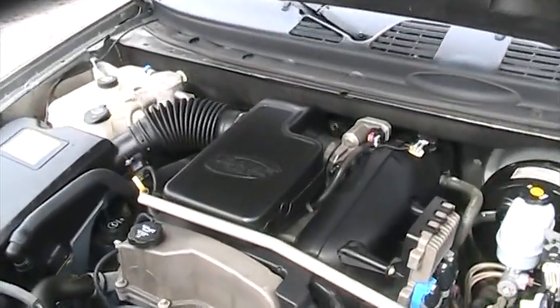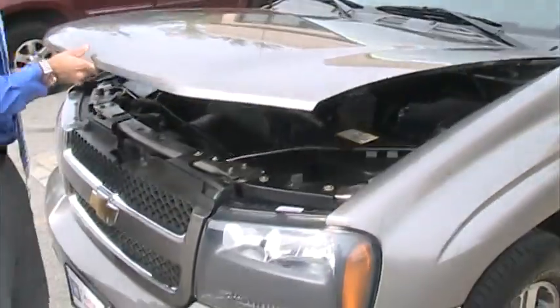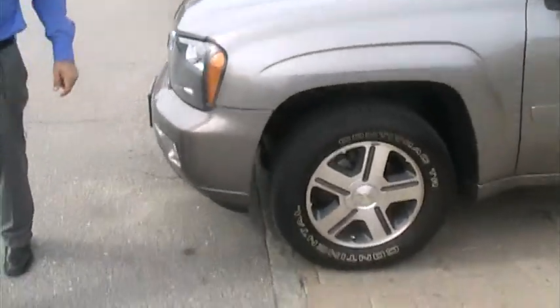Pop the hood for you. It's a 4.2 liter V6 engine. It's a good engine if you're towing something small, a small boat or trailer, or you just have it full of kids and family, friends, whatever you got to do with it.